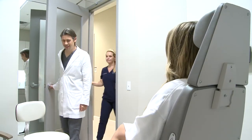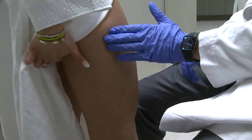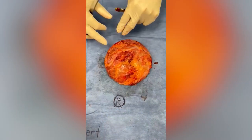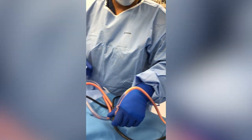So Miami plastic surgeon Dr. Joshua Lampert suggested fat grafting — taking fat from her thighs with liposuction to fill the void left behind when the breast implants were removed. You can borrow from Peter to pay Paul and overall make the patient happier. Fat is a better way to sculpt the body. Using liposuction, the fat is removed, then transferred to the breast.